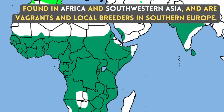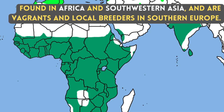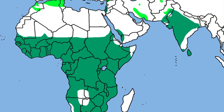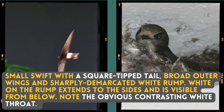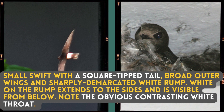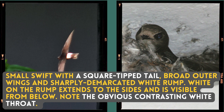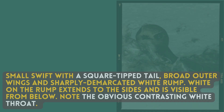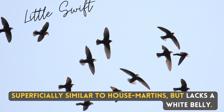Found in Africa and southwestern Asia, and are vagrants and local breeders in southern Europe. It is a small Swift with a square-tipped tail, broad outer wings, and a sharply demarcated white rump. White on the rump extends to the sides and is visible from below. Note the obvious contrasting white throat. Superficially similar to house martins, but lacks a white belly.